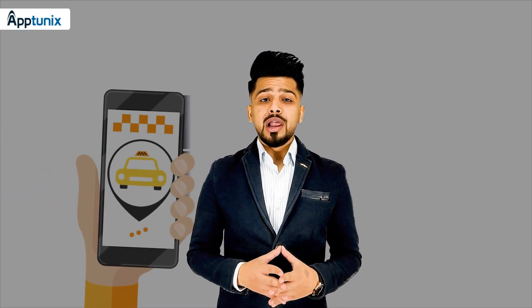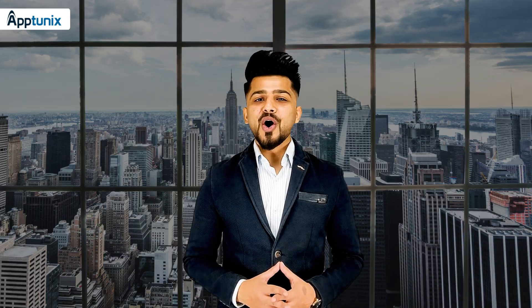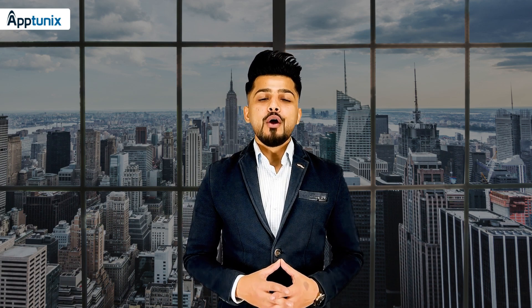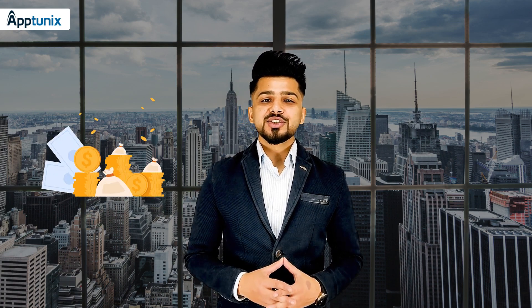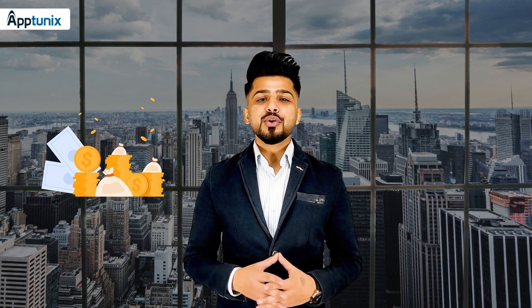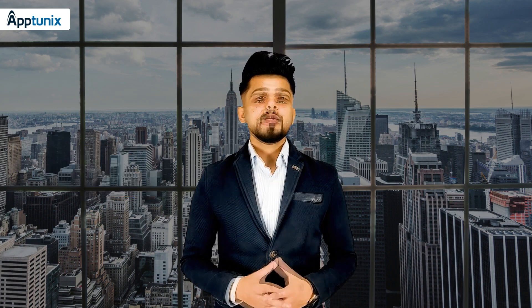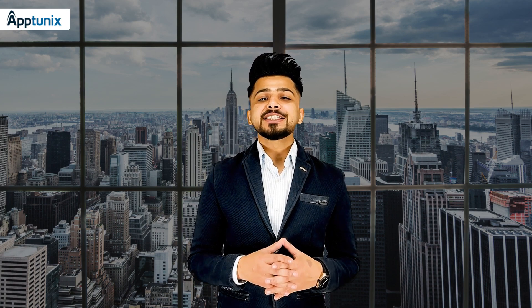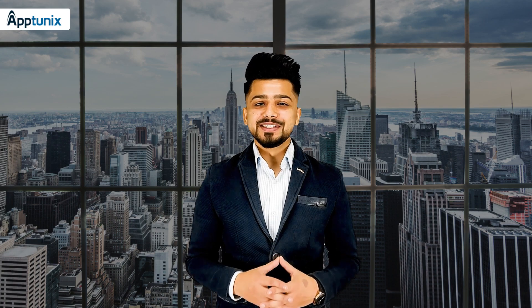Getting a taxi app developed should be the first step. Hello to all, this is Kirtish from AppTunix and today in this video, we will talk about how much does it cost to develop a taxi booking app just like Uber. Before diving into the cost, let me tell you why it is important to have a taxi booking app for your taxi business.